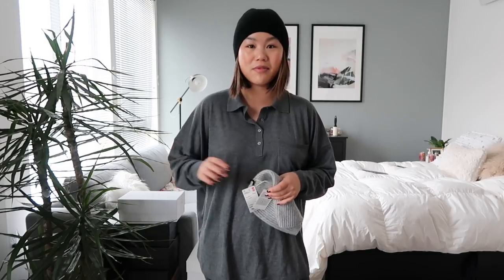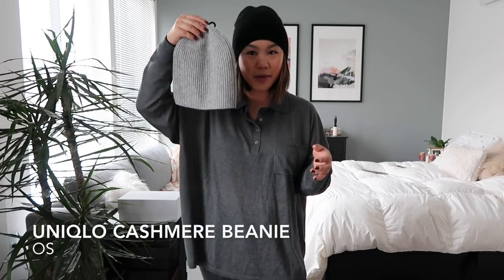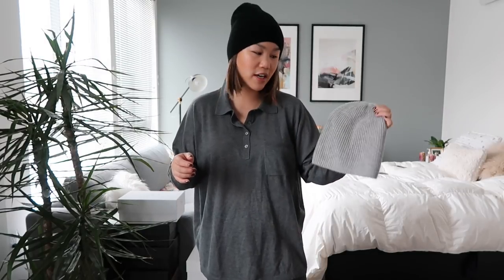Before I move into more clothes I wanted to show you some of the cold weather accessories I got. One being this cashmere beanie from Uniqlo, and I also picked it up in gray as well, because I think these are going to be so good for the cold weather. They're 100% cashmere — how crazy is that — and they were only $29.99, so I had to pick up two. I'm obsessed, they're so soft.